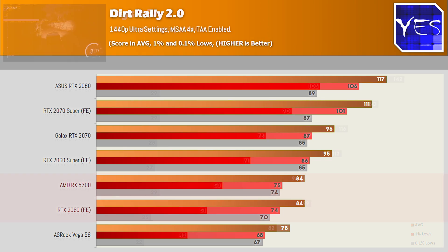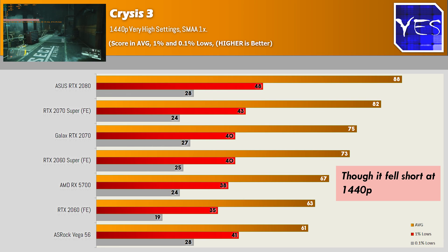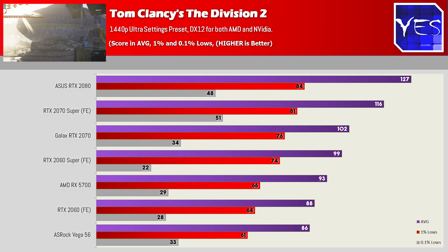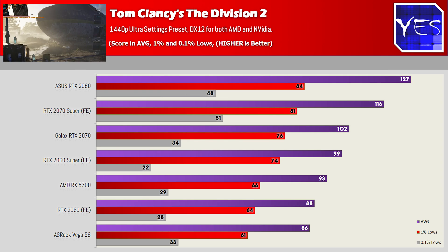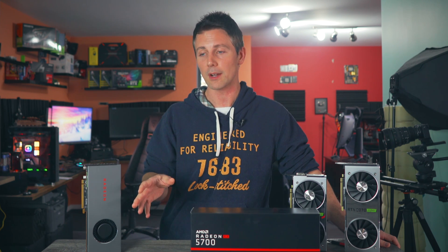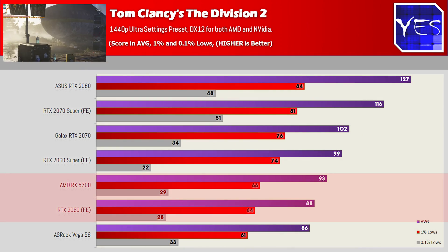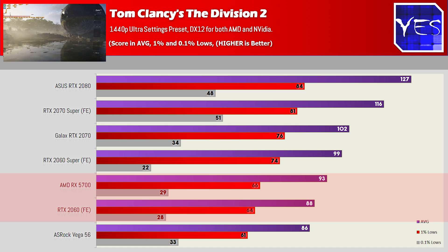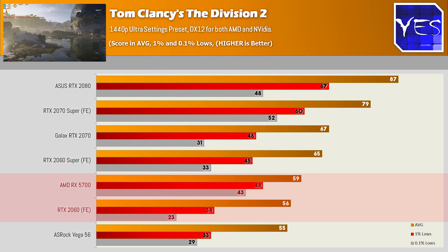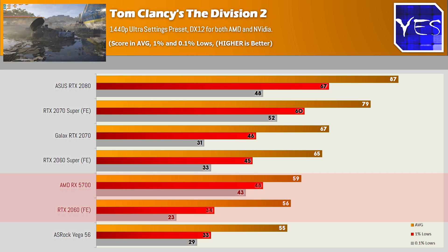Crysis 3 was the only game where the 2060 beat the 5700. In Tom Clancy's The Division 2, we can see that the NVIDIA cards are now running better on DX12. We'll also see this with Shadows of the Tomb Raider and Strange Brigade. At DX12 — both 1080p and 1440p — the 5700 slots right in between the 2060 Super and the 2060, again showing pretty good value for money compared to the 2060 directly.